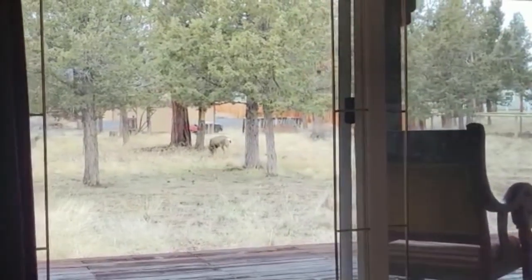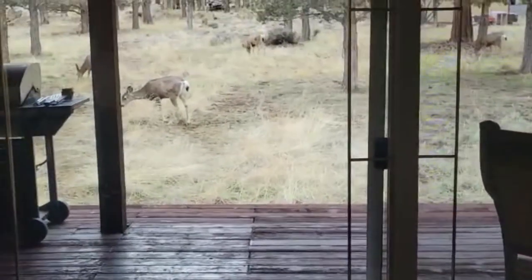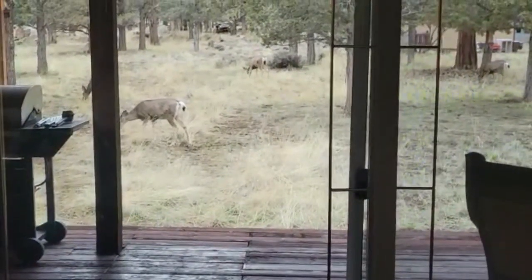Sitting here watching TV and we've already had about five deer come graze in the back. Kind of cool.